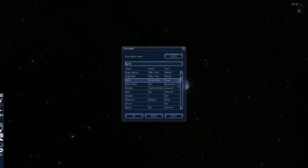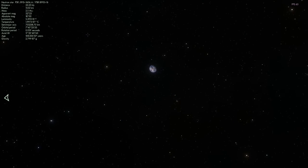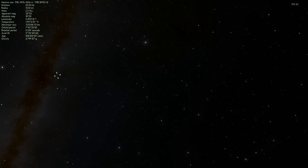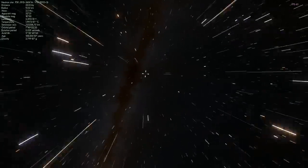They do have a more official name though, and it's PSR B1913+16. It's located right in this direction at a distance of 23 and a quarter light-years away from us. So let's go there and check it out — this is going to be our first binary neutron star system we're going to take a look at.